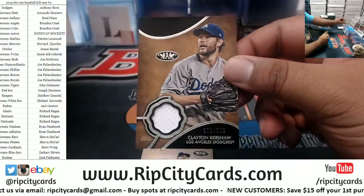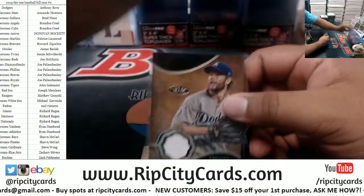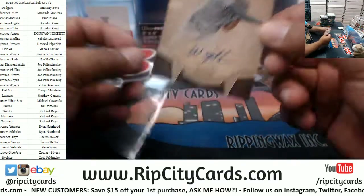Kershaw to 399, Dodgers relic. Willie Adams to 250, Rays autograph.